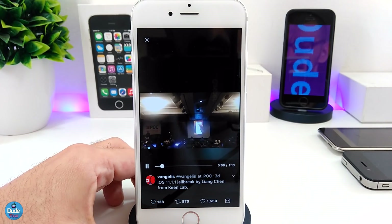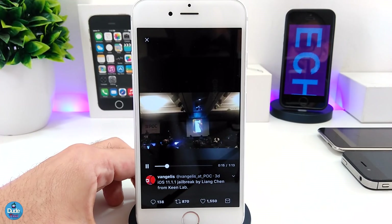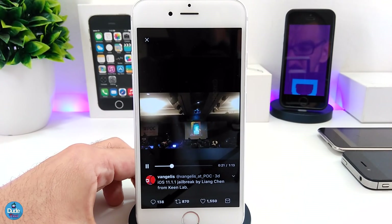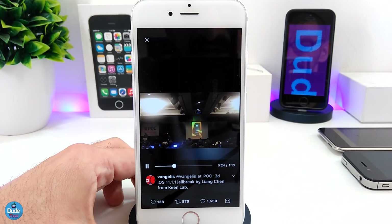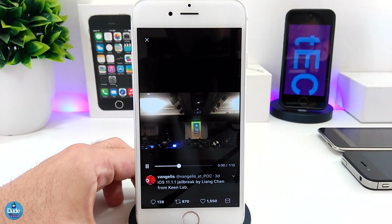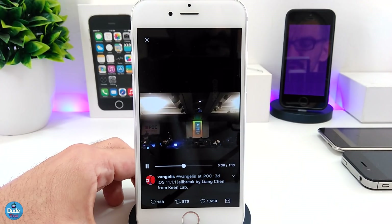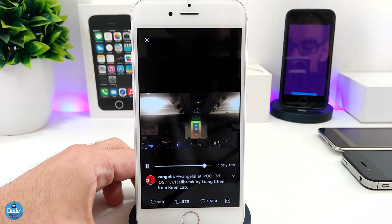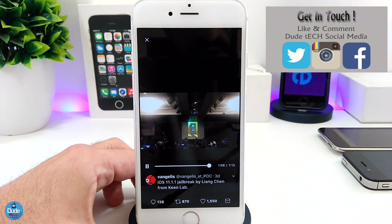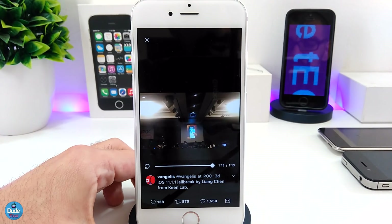The last thing I want to mention is to answer the question I always receive: 'Should I update?' Guys, if you want to jailbreak your device you have to stay on the lower version. Staying on the lower version always gives you a chance to jailbreak your device. If you want to update it's up to you, but if you want to jailbreak, stay on the lower version. I hope you guys enjoyed today's video, and I'll catch you with the next one — peace.